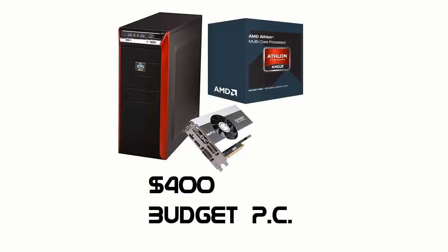Hey guys, today I'm going to show you a $400 entry level gaming PC rig. Now I know this rig won't max out Crysis 3, but it will play most games at least around medium to high settings.